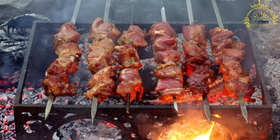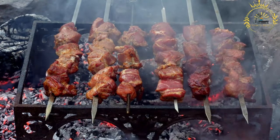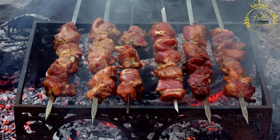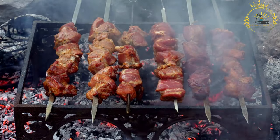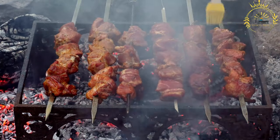Marination: the meat is marinated in a flavorful mixture of spices, herbs, and sometimes a bit of oil. Common ingredients in the marinade include garlic, ginger, chili peppers, salt, black pepper, and local spices, which give the brichettes their distinct taste.